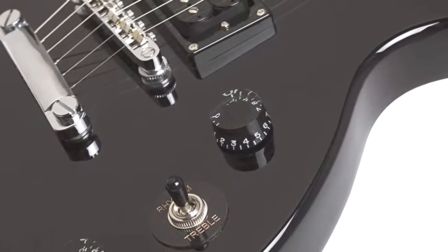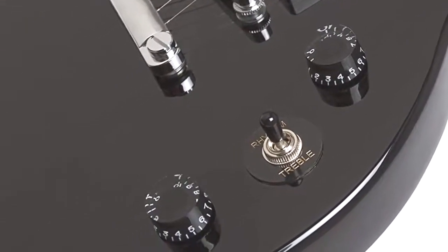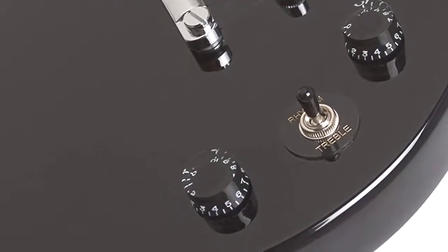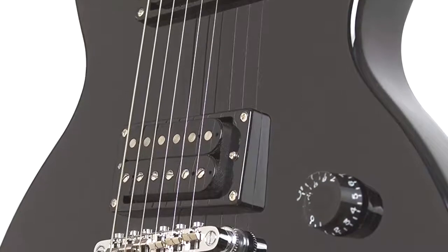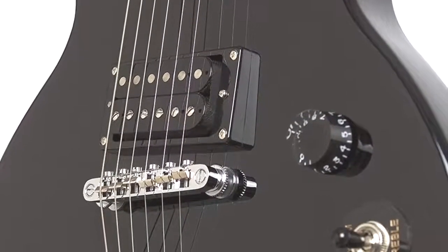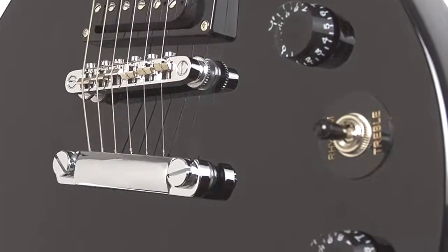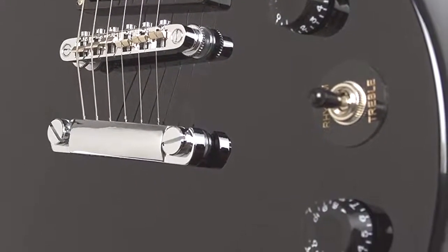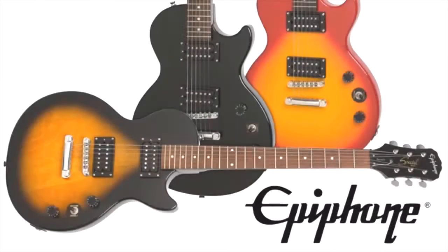What's so special about the Epiphone Les Paul Special 2 electric guitar? The super low price, for starters — and that's not all. It gives you all the essential elements of a Les Paul. Made with a mahogany body, bolt-on mahogany neck, and a smooth 22-fret rosewood fingerboard, this guitar is every bit as handsome as its uptown cousins. It features 700T and 650R open-coil humbucking pickups that deliver long, singing sustain and true Les Paul tones.